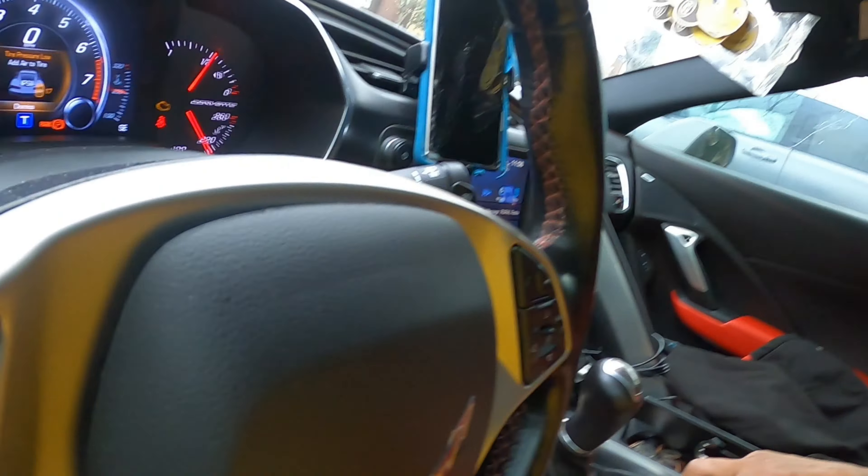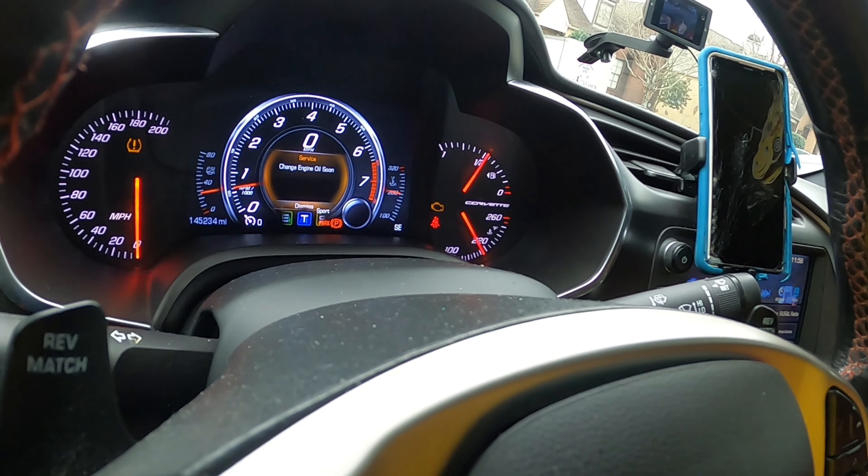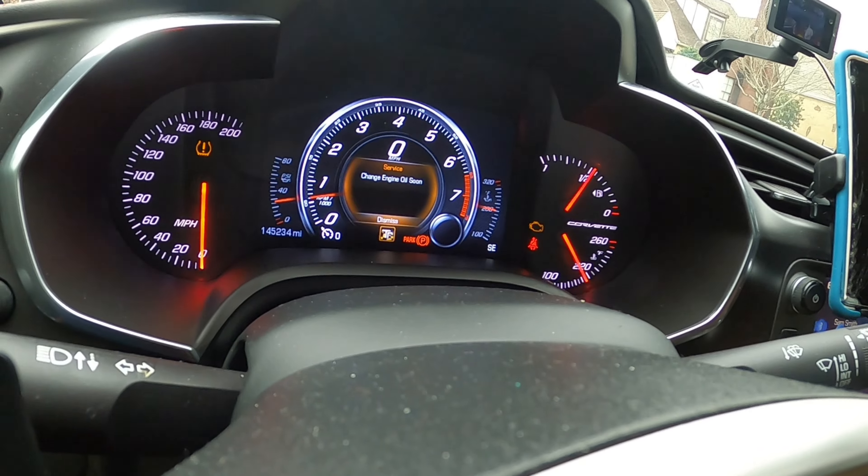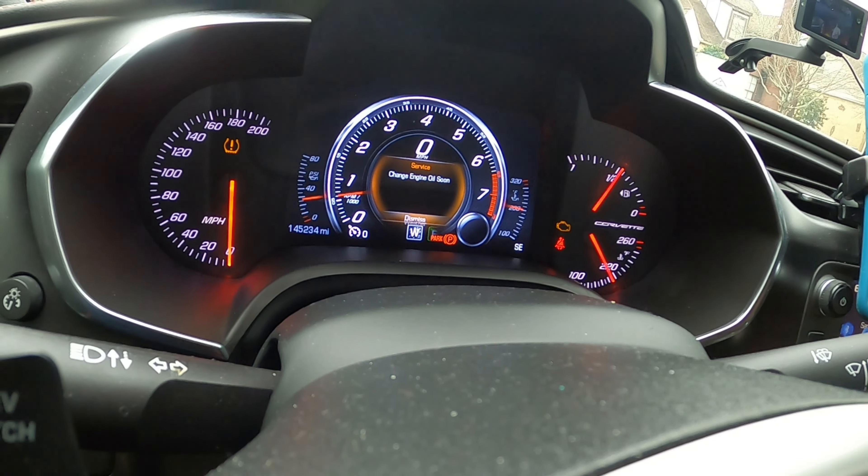You also got touring mode. So you got touring mode, sports mode, track mode, and weather mode.